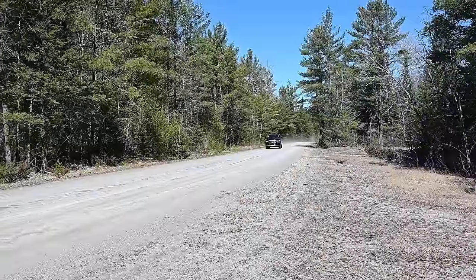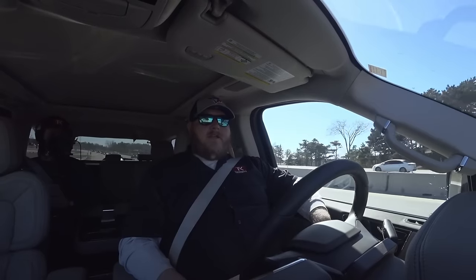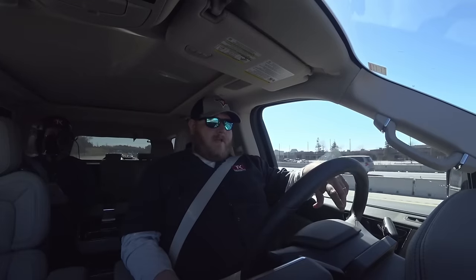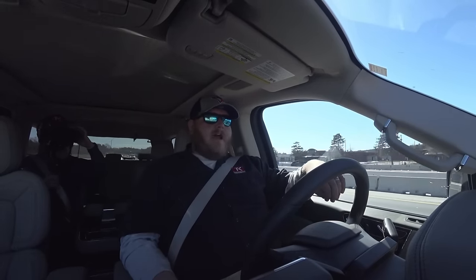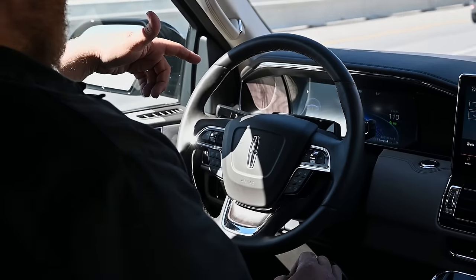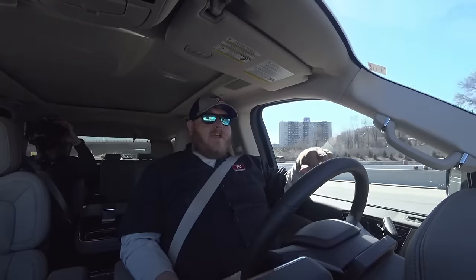There is another feature I want to dive into: the Blue Cruise system. Here we are on Highway 400, a major highway in Ontario, and I am Blue Cruising — hands-free, cruise control set at 110 kilometers per hour. It was as easy as merging onto the highway and turning on the cruise control. When Blue Cruise was available, the screen came up right away and said "hands-free Blue Cruise," and it just takes over.